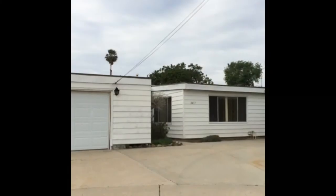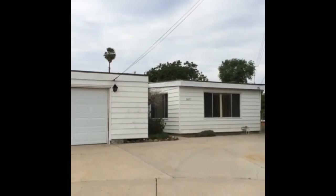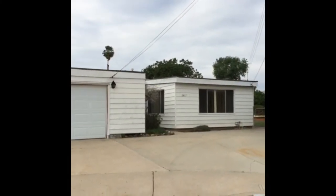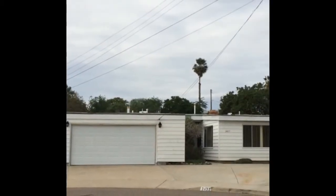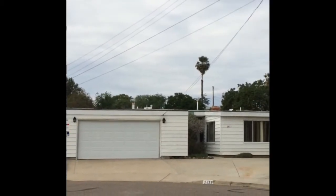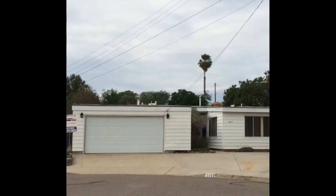Hey, it's Gloria from Pacific Sotheby's here to tell you about our property at Yolanda. The address is 2437 Yolanda Place. The home is at the end of a cul-de-sac, obviously has a two-car garage, and the home is a three-bedroom, two-bath.